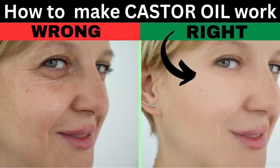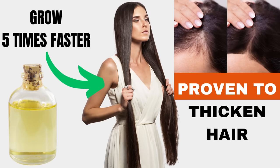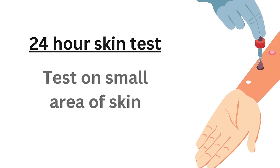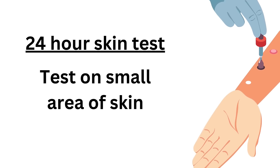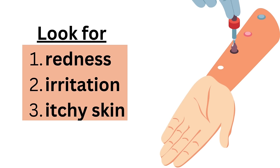Castor oil is amazing for your health and I've done several videos on it already if you want to go and check them out. Before you try using castor oil for anything, you should always try a small area of your skin — put a little swipe of it on and leave it there for 24 hours and see if you get any kind of redness, irritation, or itching before you try to use it for anything.